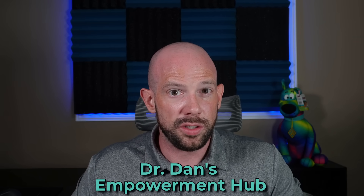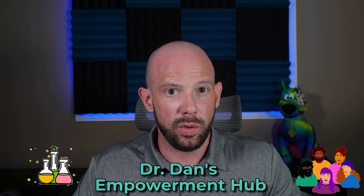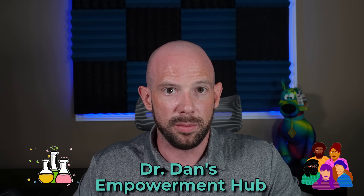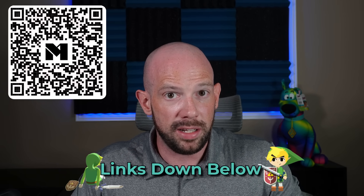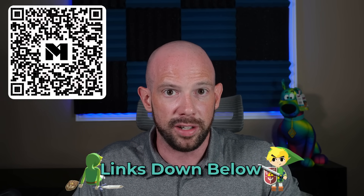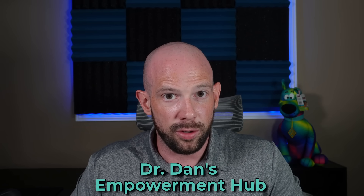If you're tired of navigating this confusing medication landscape on your own, check out My Empowerment Hub — your go-to resource for science-backed insights to help you lose weight and keep it off. You'll also be joining a community of supportive individuals who have been there and are ready to help. Links are in the description, or download the Mighty Networks app and search Dr. Dan's Empowerment Hub. Join today for free access, or sign up for the core membership to get all the additional goodies.